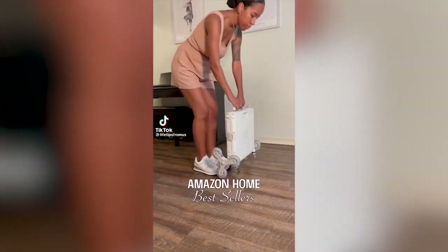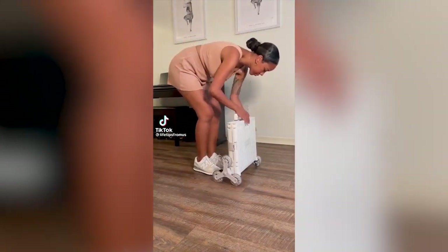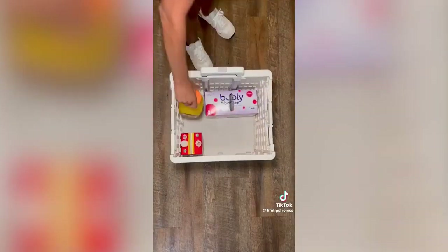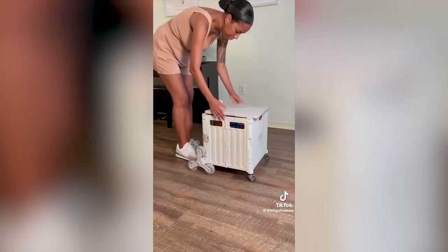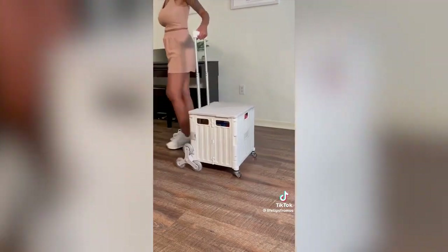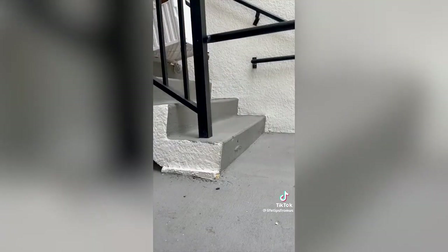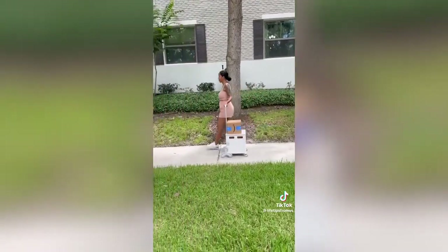Amazon home best sellers: this genius cart my wife found takes only seconds to set up, has locks on both sides to secure it while in use, and lots of room for groceries, books, shopping bags, and other items. The wheels are very smooth and designed to go up and down stairs quickly and easily without a hassle. It makes running errands a lot easier and the top can be used for additional storage.